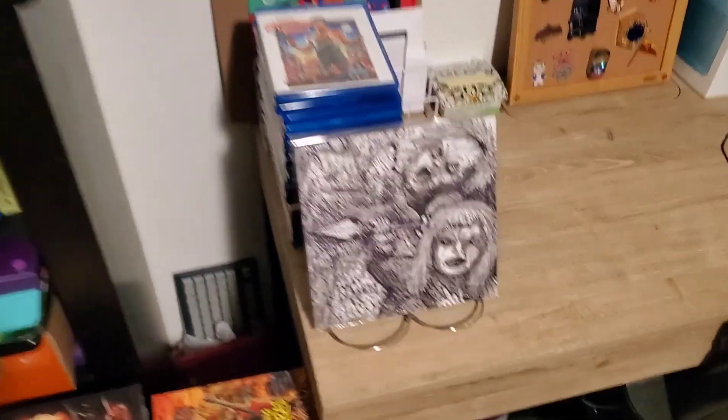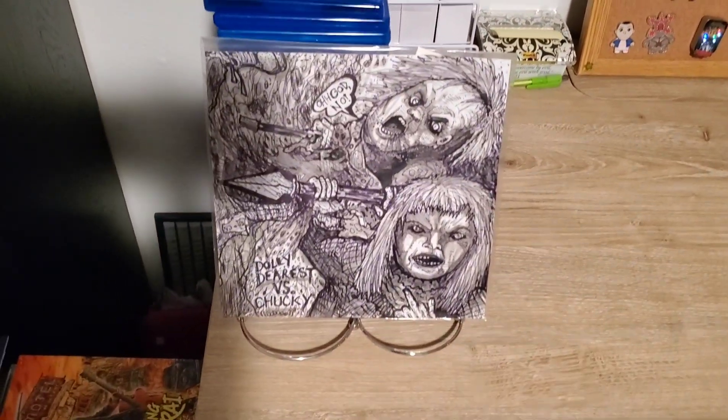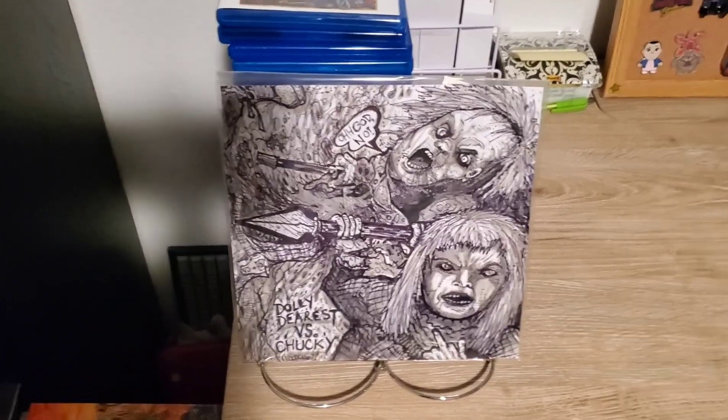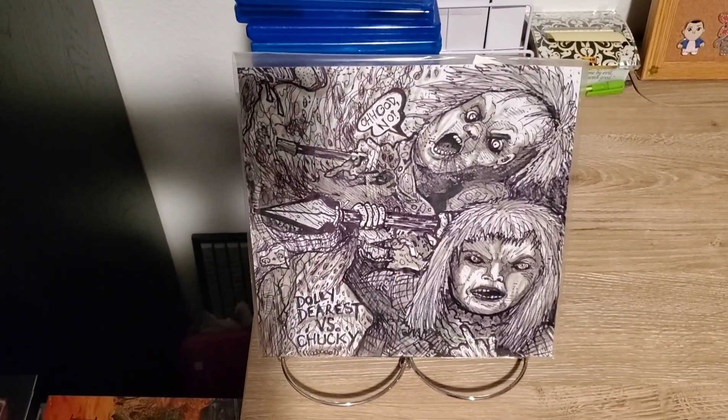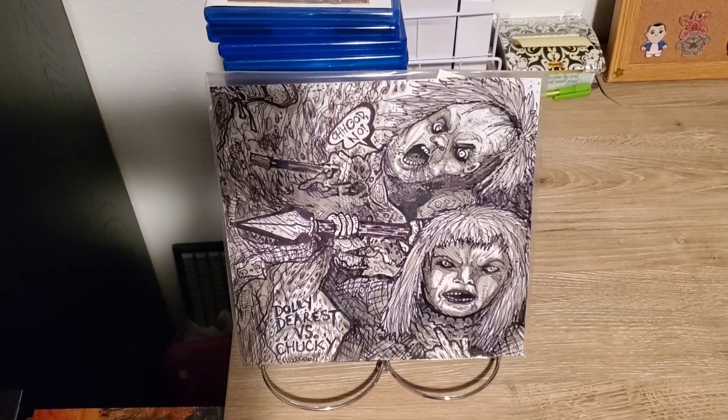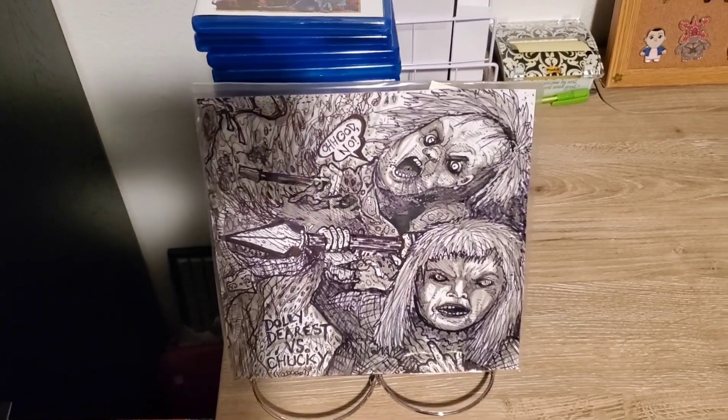We've got more stuff we haven't shown in updates yet. This was gifted to me from one of my friends, Lauren — from Rom's Reviews of Doom back in the day. This is his 'Dolly Dears versus Chucky' that he drew up for me. I thought it was really cool that he drew this for me; I'm always going to keep that forever.